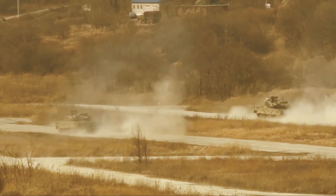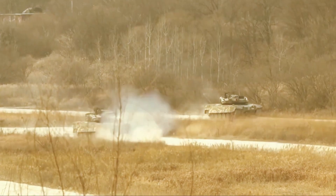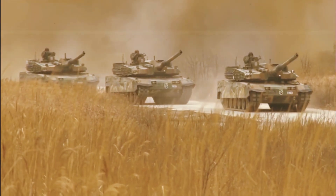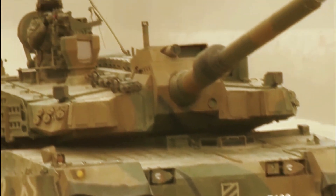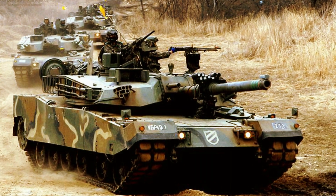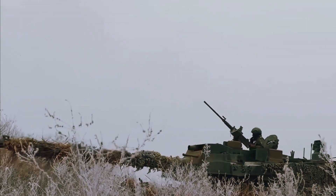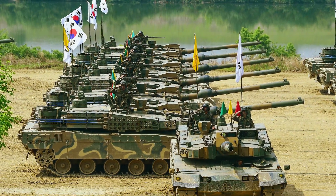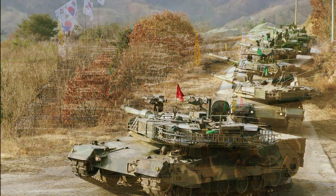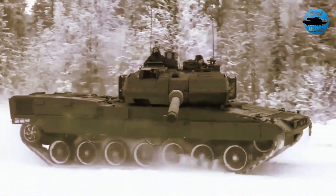The K2 can even ford rivers as deep as 4.1 meters with just 20 to 30 minutes of preparation. Using a snorkel system, the K2 chassis can take in 500 gallons of water, helping the tank sink down and maintain traction on the river bottom, while the turret remains watertight. By comparison, the K2's predecessor, the K1, needed two hours of preparation to cross a river just two meters deep.